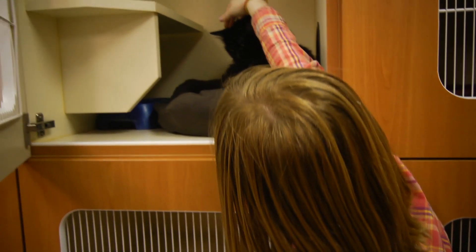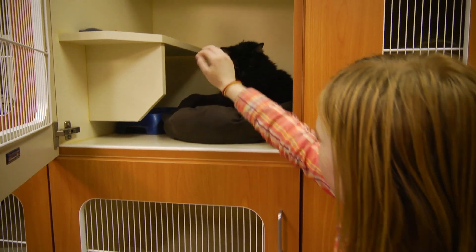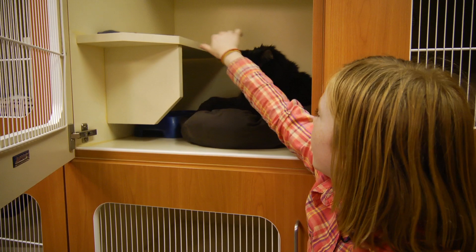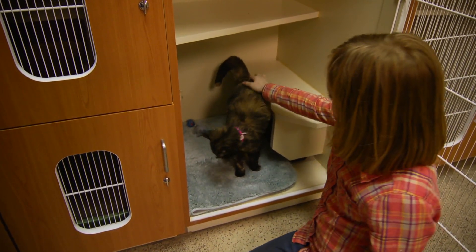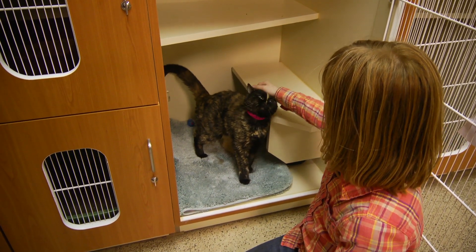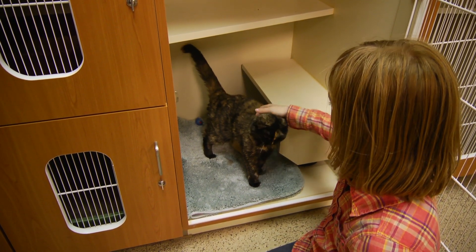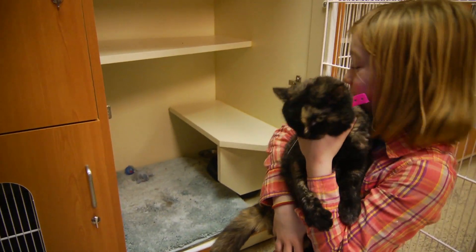She likes to be pet on the head and she's a really good cat. Her name is Tara. She has a really beautiful color. She's a female and she likes her head petted. She's very hairy.